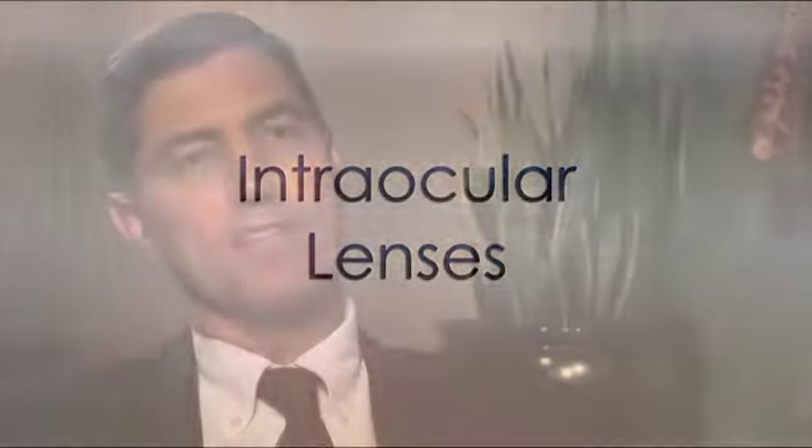An intraocular lens implant replaces the natural lens in the human eye. When you have cataract surgery, you're removing the lens, so you have to replace it with something, and an intraocular lens implant is used to do this.